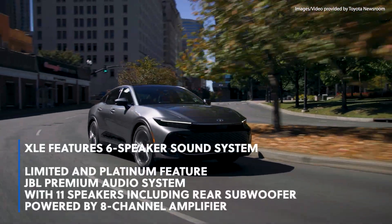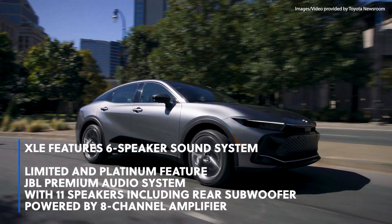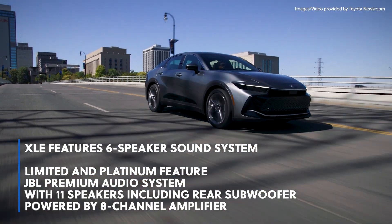The XLE grade features a six-speaker sound system. On the Limited and Platinum grades, standard is an audiophile-worthy JBL premium audio system with 11 speakers, including a rear subwoofer powered by an eight-channel amplifier.